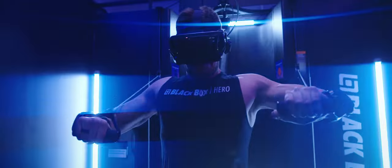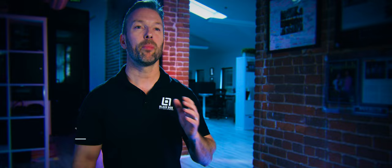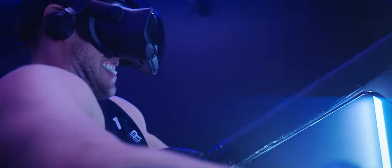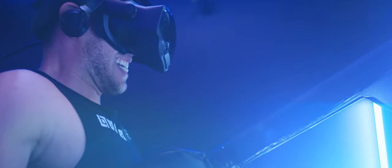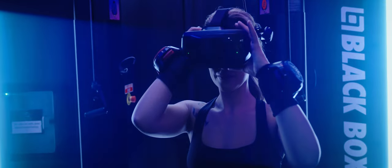In Black Box VR, you're not only leveling up your in-game character, but you're also leveling up your health and fitness. Black Box VR was created to get you addicted to your workout program. Because if you can be addicted to it and look forward to it, you're not going to skip. You're going to consistently work out, do it over the years, and you're going to see fitness results.